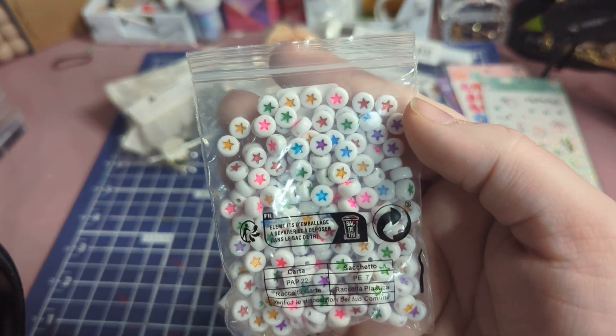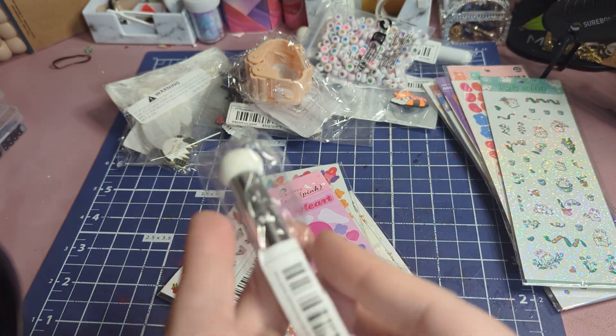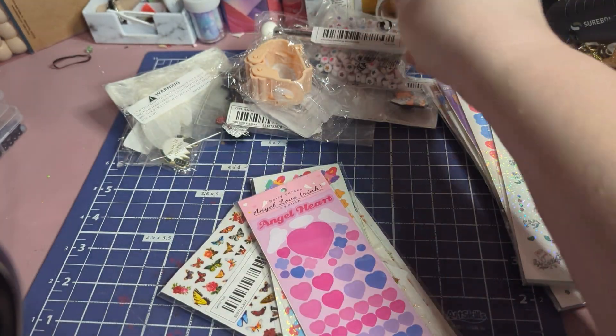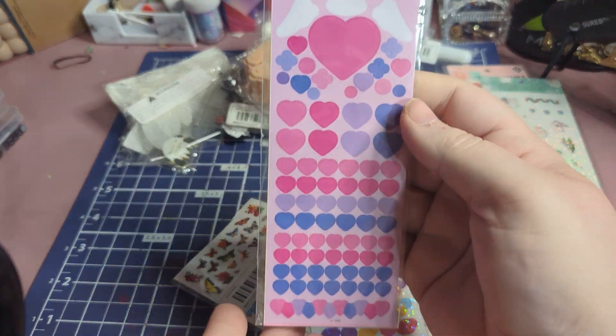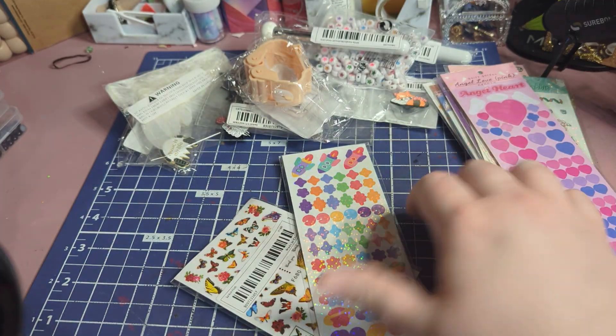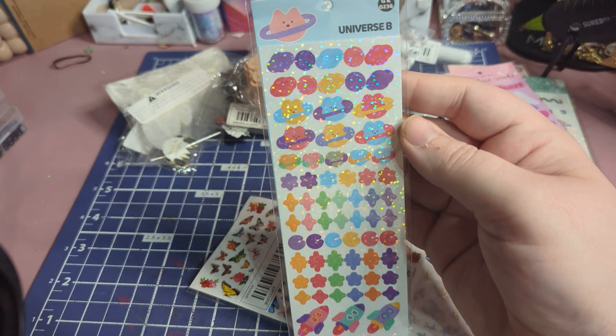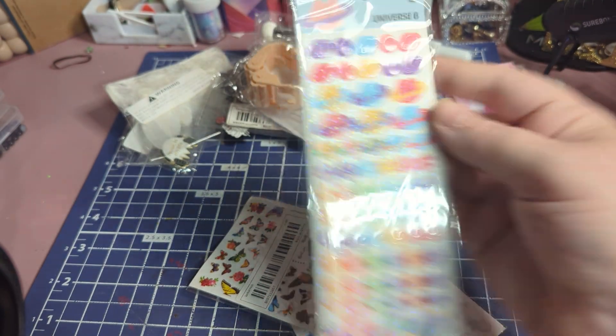I got some star beads because I have the hearts and didn't have the stars yet. Here are some hearts I got, and then this one has little spaceships with planets and stars.